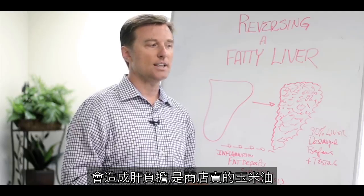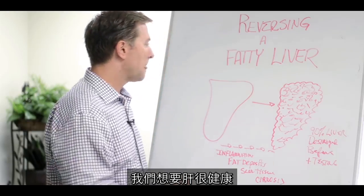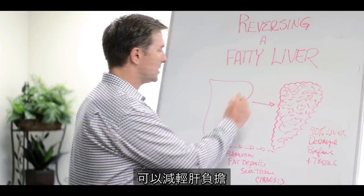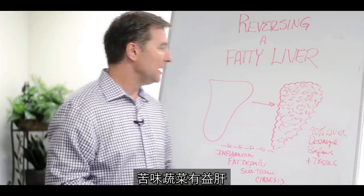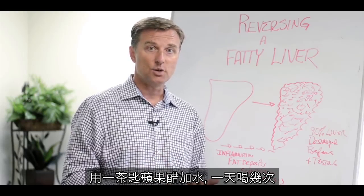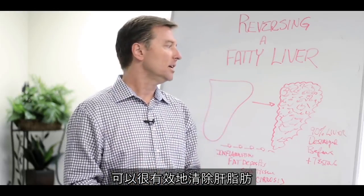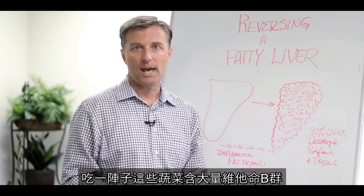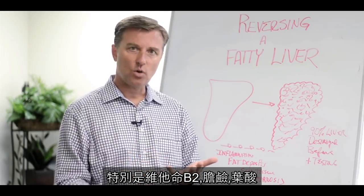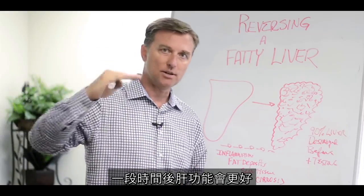The oils that strain the liver are corn oils and hydrogenated oils — those are really bad. Butter is actually a medium chain triglyceride too, so that's okay to consume. Apple cider vinegar in your water — about a teaspoon a few times a day — is really good to strip fat off the liver. The vegetables also provide key B vitamins like vitamin B2, choline, and folate, which help the liver regenerate over time.